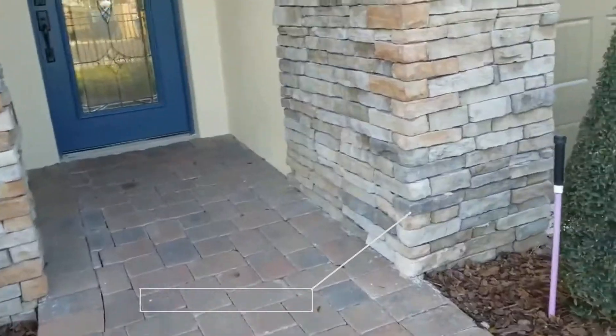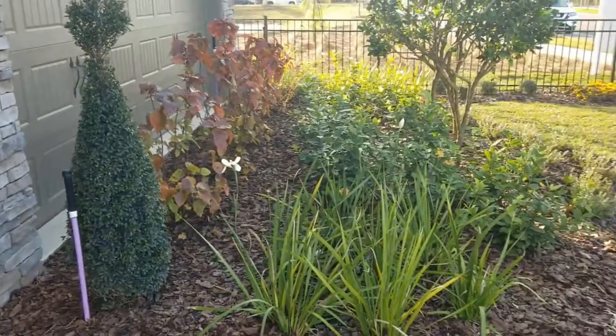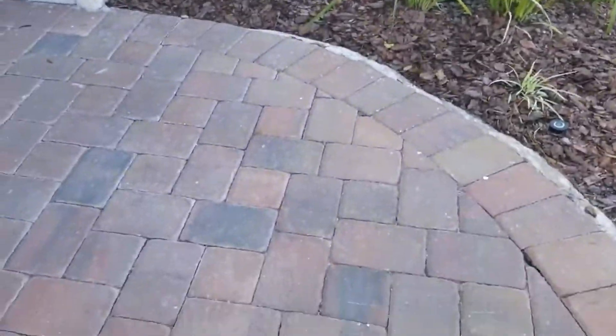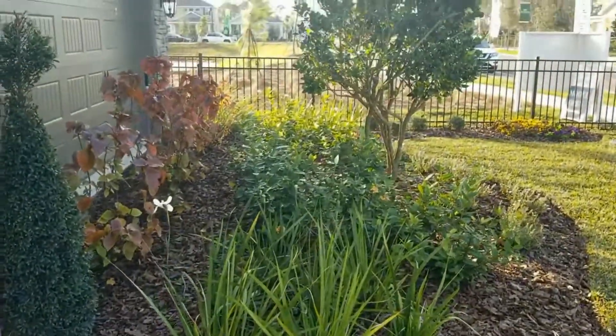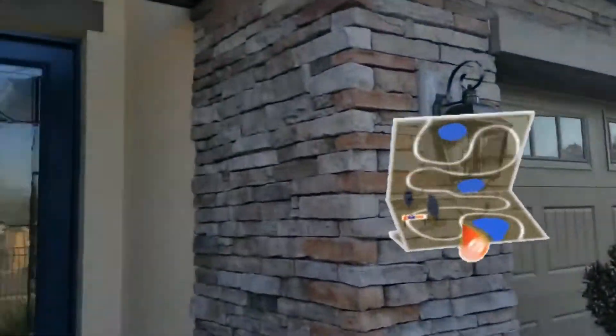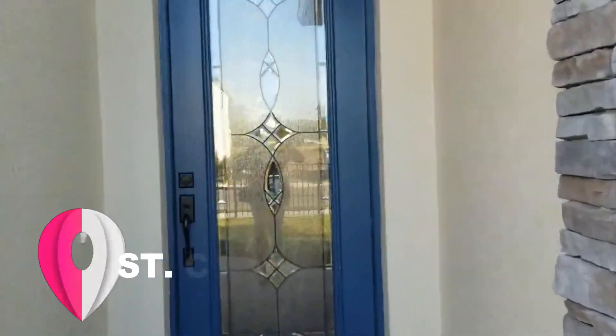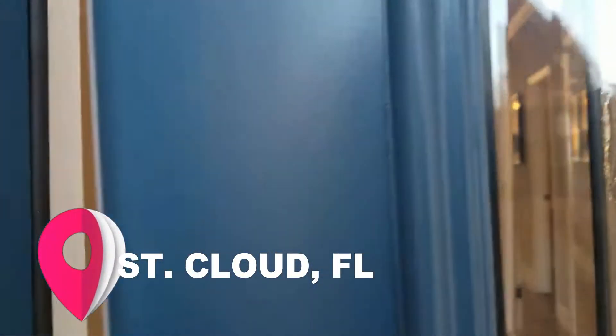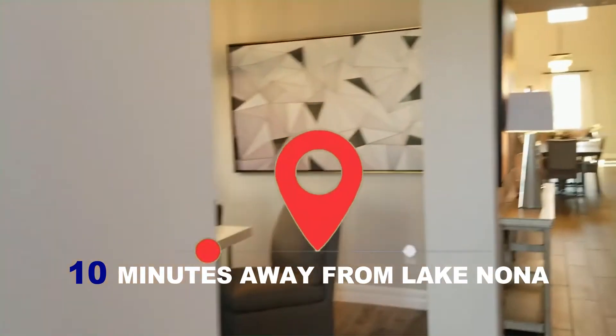It's going to come with pavers as you're looking at here for the entrance. Now this is a model home, so you wouldn't have pavers at the garage obviously — you'll have the same pavers on the driveway. This particular model is being built in three different subdivisions in the St. Cloud area, and the location I'm at is actually only 10 minutes away from Lake Nona.